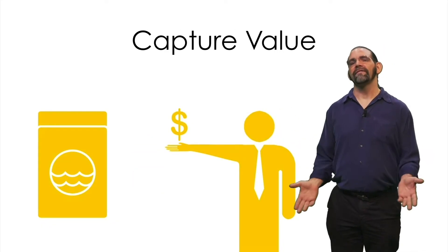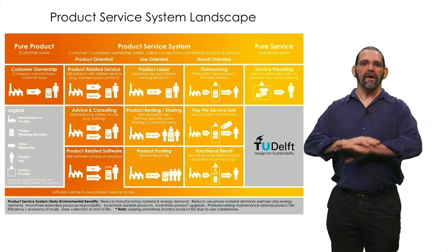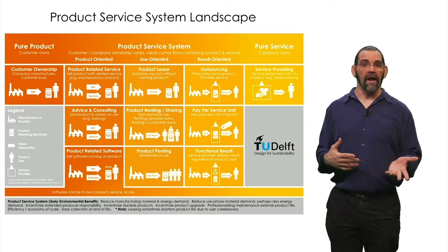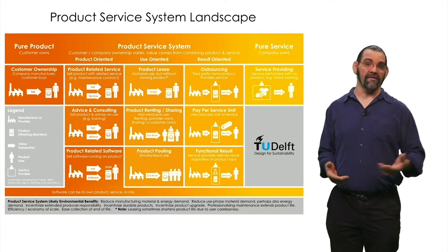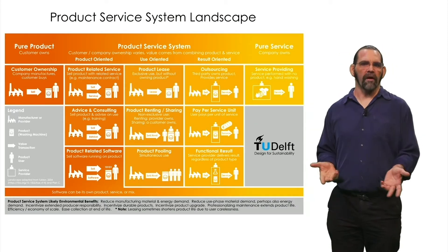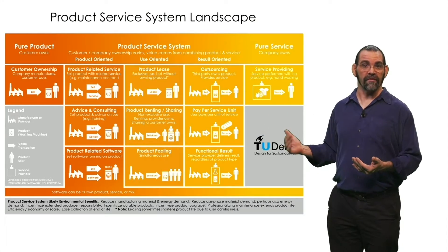You need to find a way for your company to make money off of these instead. Now there are countless different business models for circularity. You can be as creative about them as you are in your product design. Here's a landscape of different product service system business models for different levels of product service system.